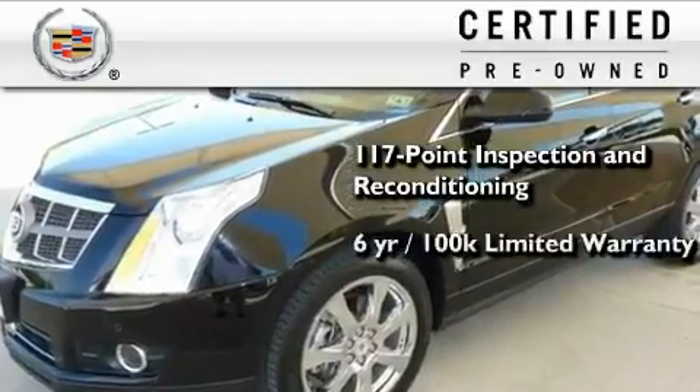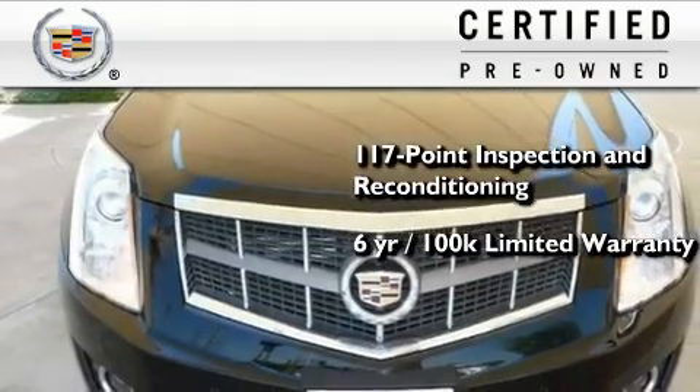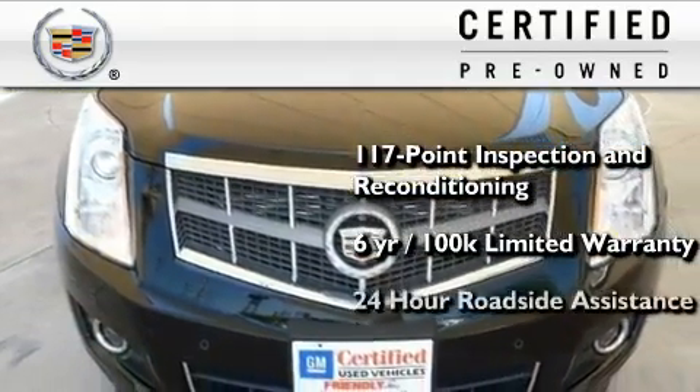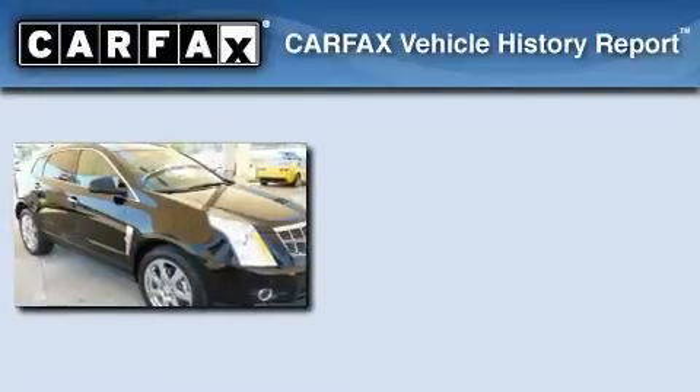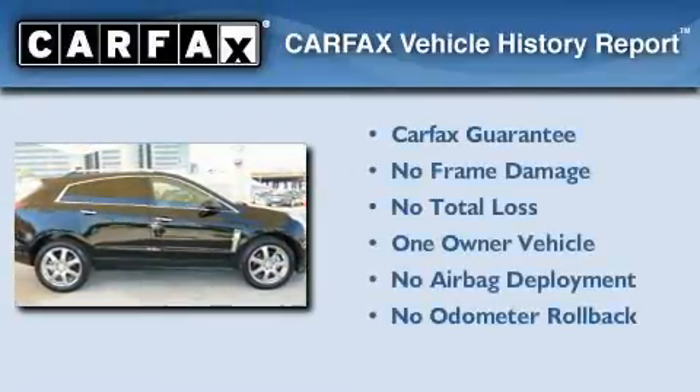It comes with a six-year, 100,000-mile limited, fully transferable warranty with zero deductible, plus 24-hour roadside assistance. This Cadillac has had only one owner, and it qualifies for the Carfax buy-back guarantee.